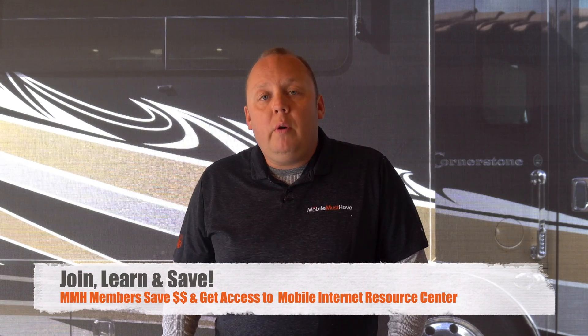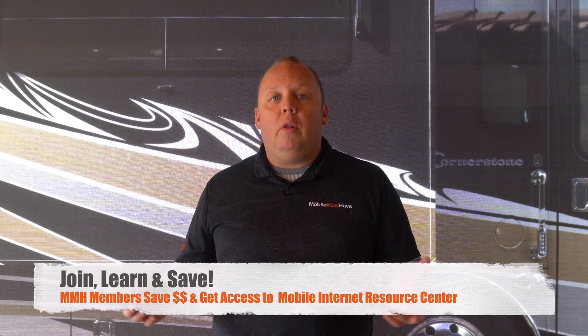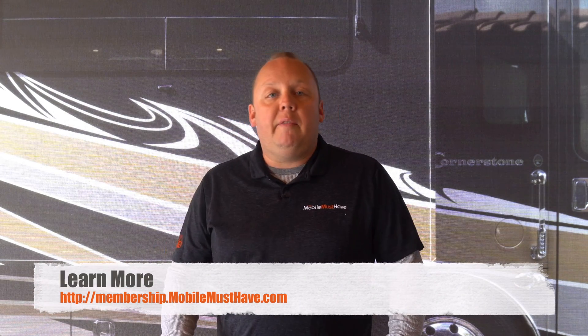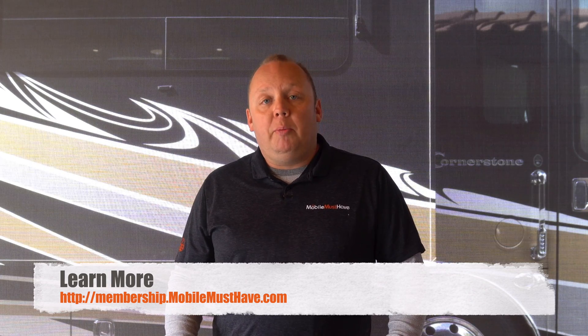For those of you who don't know, the Mobile Internet Resource Center is, in our opinion, the gold standard for all things mobile internet. They've been around for quite a while, providing information to members and to the public about just about everything mobile internet.